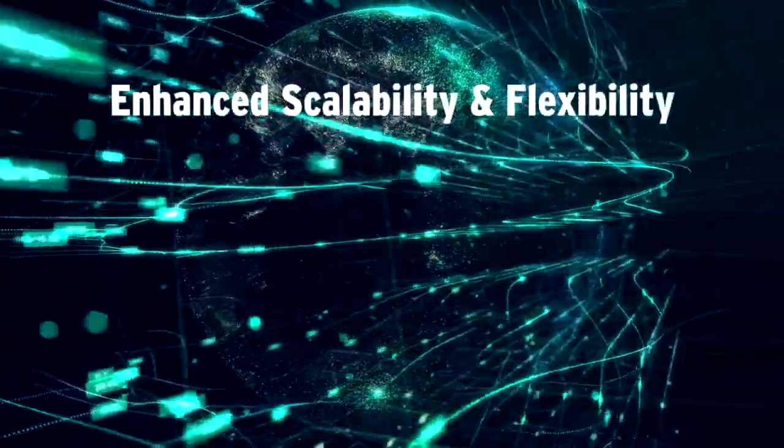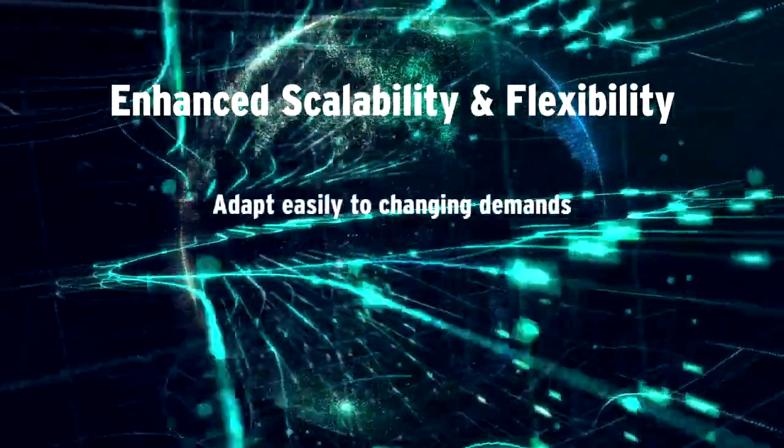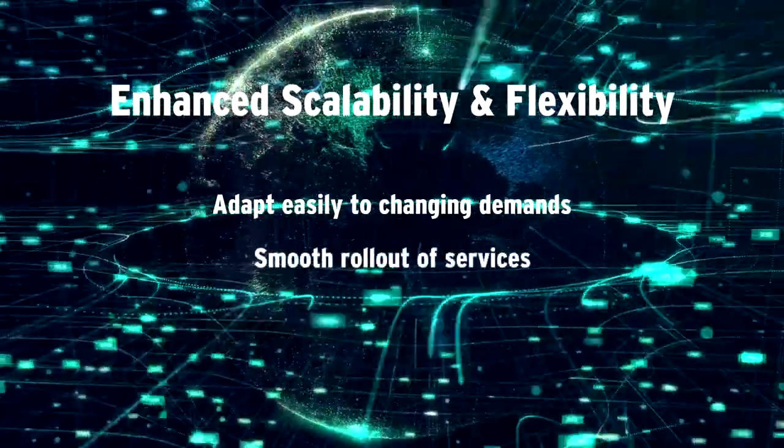And thirdly, you get enhanced scalability and flexibility. Cloud OSS enables you to adapt easily to changing demands and lets you smoothly roll out services.